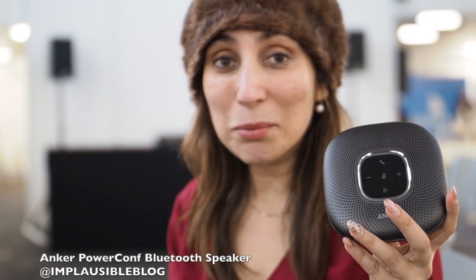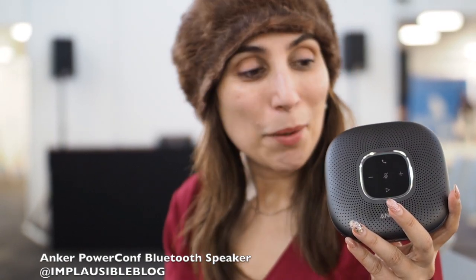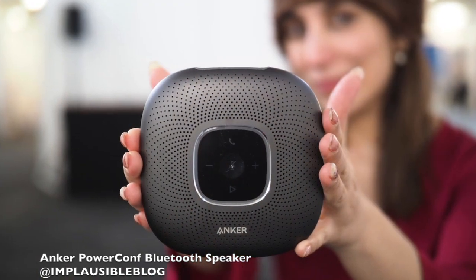A conference call means getting everyone together at one place. With this new Bluetooth device by Anker, you can take the conference call anywhere you like — it's portable.